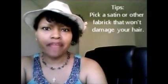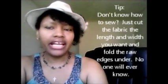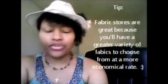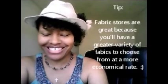At your local fabric store, just ask for maybe two yards of a particular fabric — you could probably get that for under $10, which is pretty inexpensive. Or if you don't want a turban look but just want a scarf you can tie and make a nice bow, you might just want a yard, and you could get that for less than $5. It's much cheaper than going to a department store.